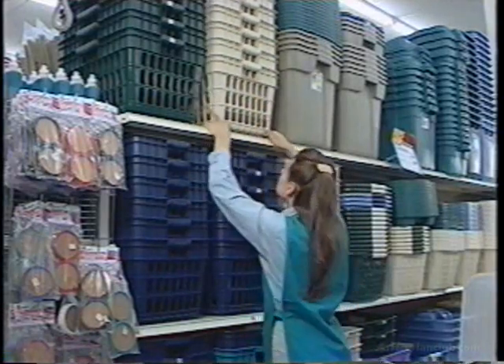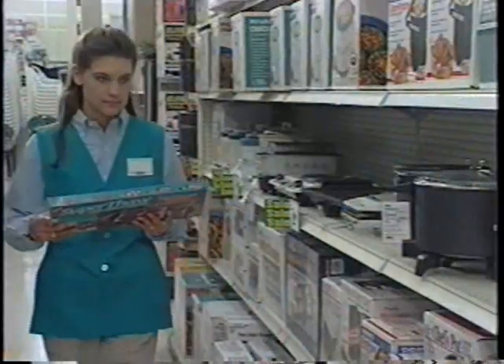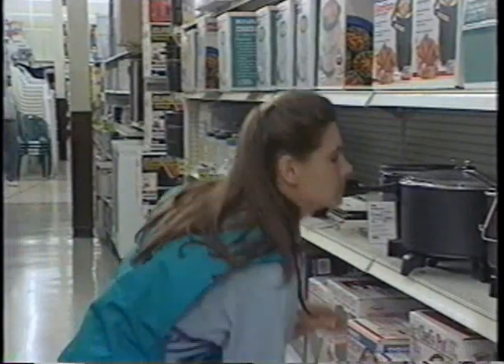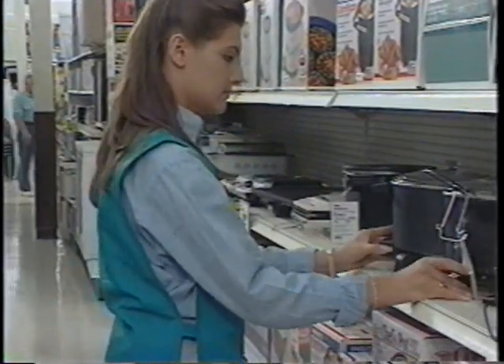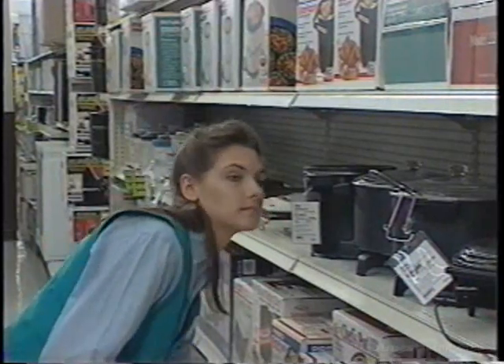Use good housekeeping to keep merchandise securely on a shelf. Objects placed too close to the edge or on top of other items can get knocked to the floor. And take your time — be aware of what's around you to avoid accidents.